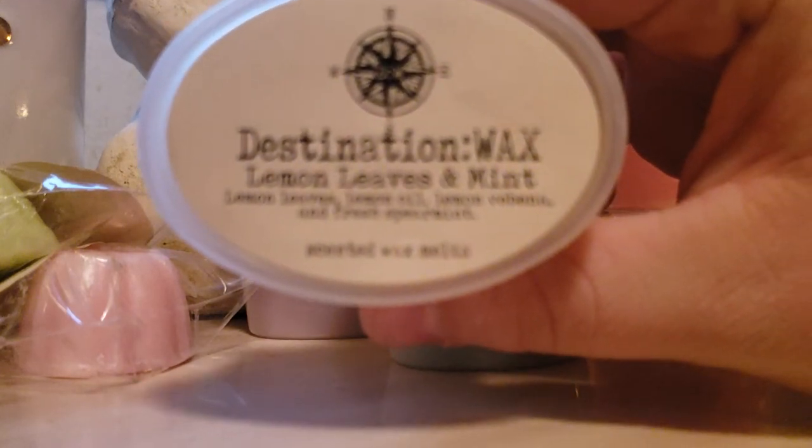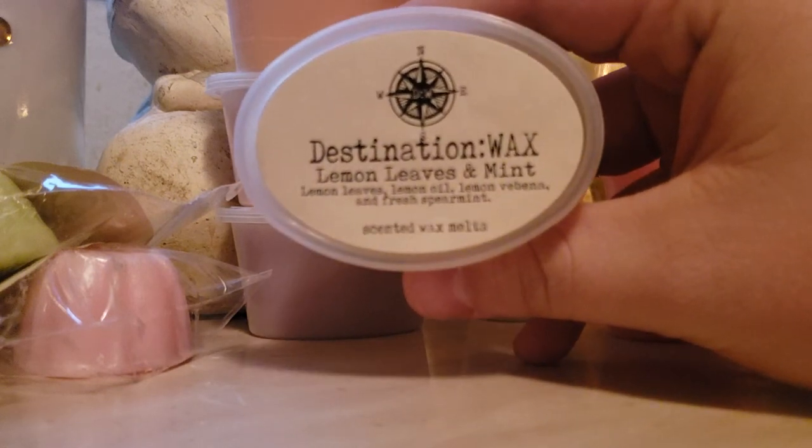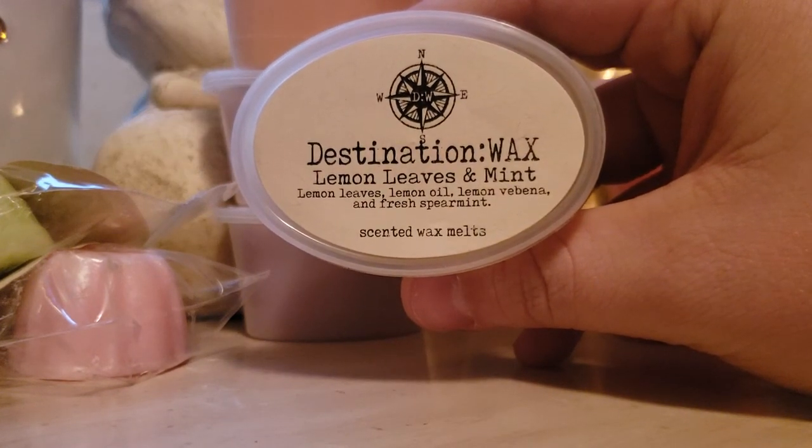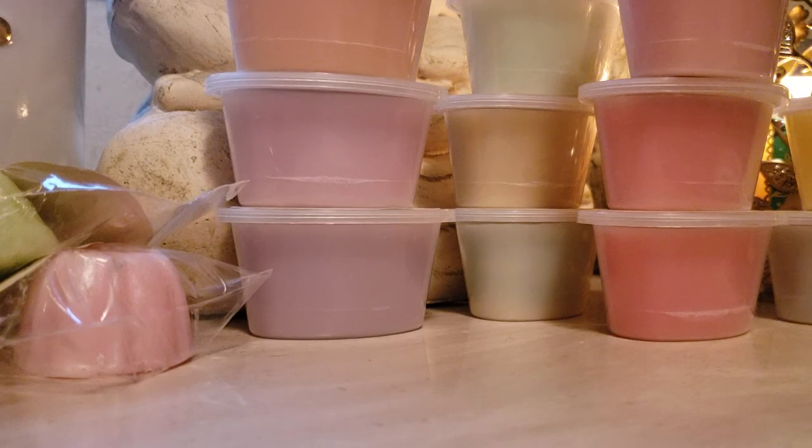And lemon leaves and mint: lemon leaves, lemon oil, lemon verbena, and fresh spearmint. Interesting — that sounds very interesting together. This smells like her lemon verbena that she has by itself, but you do get that minty note. Hmm, okay. That was lovely. The whole entire sampler is just perfect.